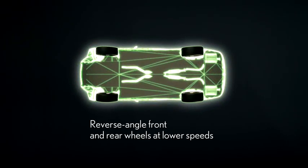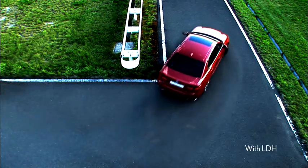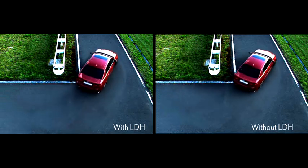At lower speeds, the front wheels steer like this, opposite from the rear. Whether in the city or on winding roads, you can enjoy great feeling, sharp control and superb manageability.